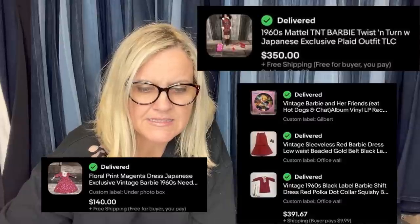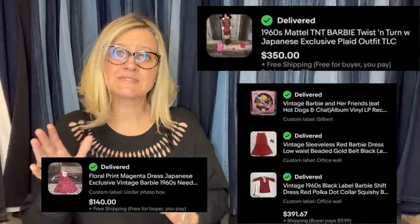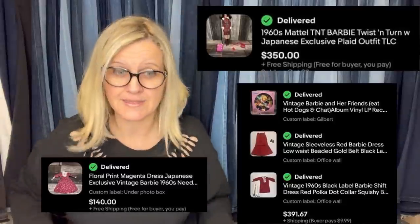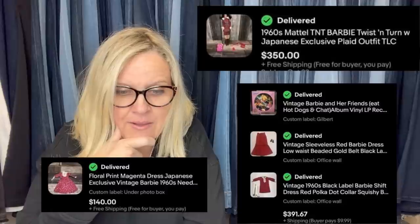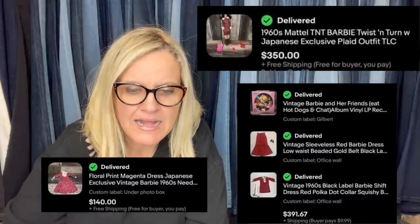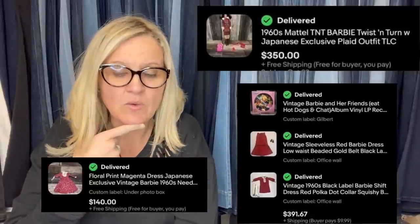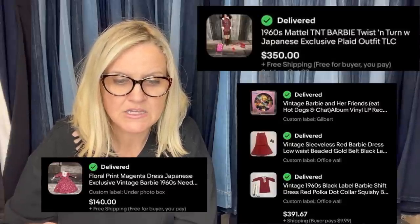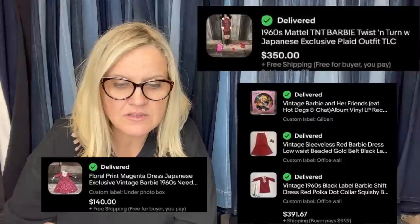There's vintage Barbie and her friends, a hot dogs album vinyl — the pictures are really small so I'm zooming in. It looks like a Barbie skirt or dress, low waisted beaded, and a black label Barbie shirt dress. All three of these items were in for $391.67. Then there's the outfit for $140, a floral print Japanese exclusive dress, and another vintage Barbie skate outfit.